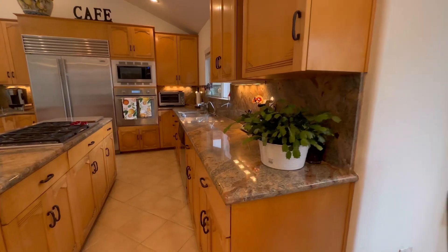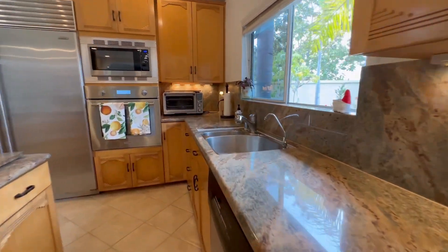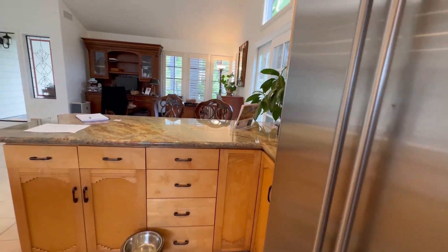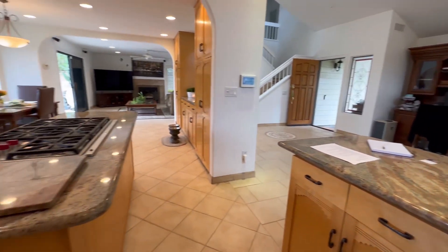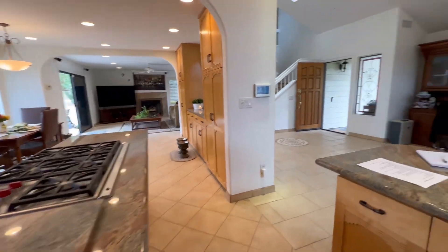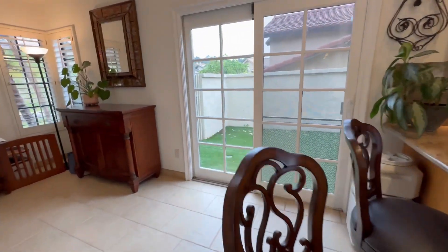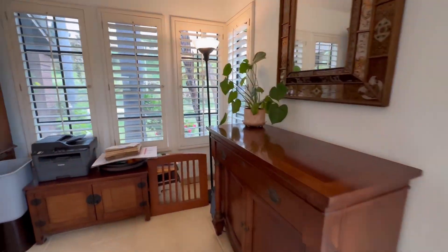The remodeled kitchen with custom cabinets, granite counters, and stainless steel appliances is a chef's dream, with a large island with plenty of space for entertaining. Vaulted ceilings give a spacious and airy feel to the kitchen and dining area.